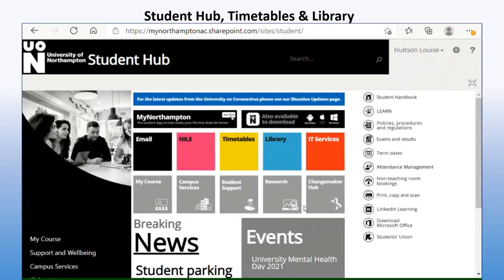Now that we are in the student hub, this is where you can access pretty much most of what you need to use during your course. You can access your student email here — you'll have been created an email address by the university. It's an Outlook address, so it can be used on your phone by setting it up as an Outlook account.